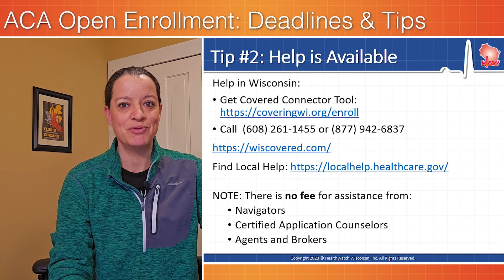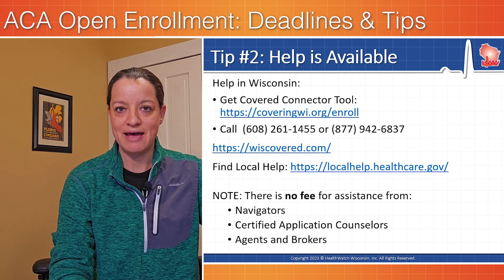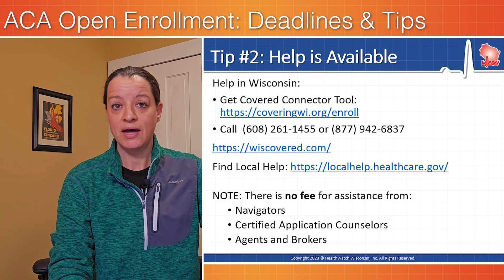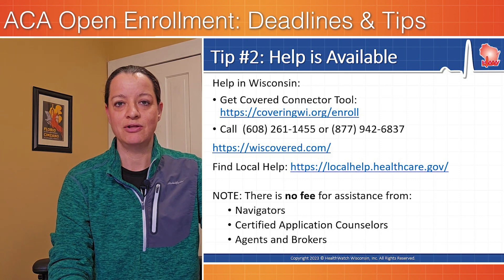Number two: remember that help is available. You don't have to do this by yourself. There are licensed navigators, there are agents, and there are ways to find local help. On healthcare.gov, there's a find local help feature. In Wisconsin, you can find local help by visiting wiscovered.com.